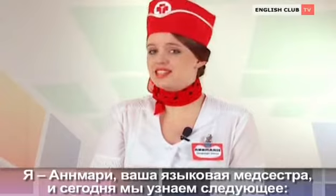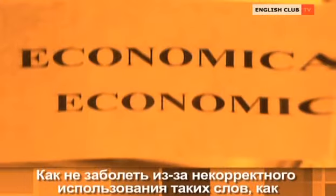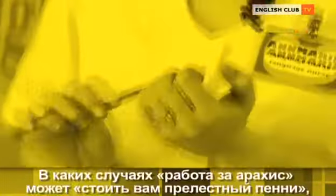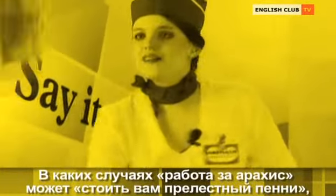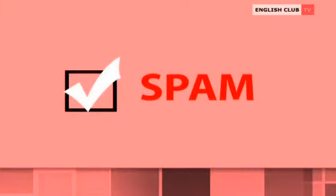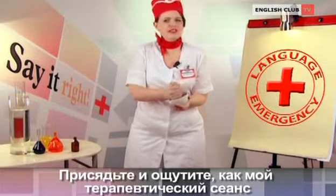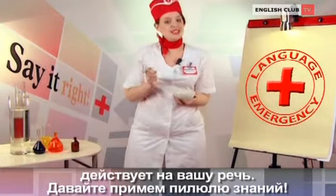I'm Anne-Marie, your language nurse, and today we will find out the following: how not to fall ill because of the incorrect usage of the words economical and economic, as well as conditioning and conditioner. In what cases working for peanuts may cost you a pretty penny and why it is so good to hit the jackpot. What is the origin of the word spam and does it have to do with the cheap tinned meat product introduced in the market in the 1930s? I will help you digest all this in just a few seconds. Just sit back and feel how my medicine sessions take effect on your speech. Let's take a pill of knowledge.